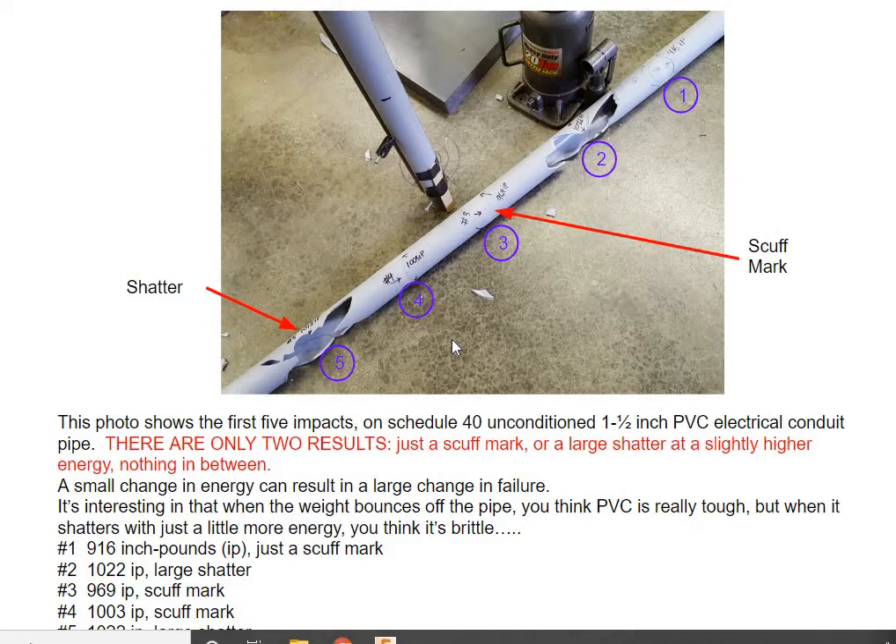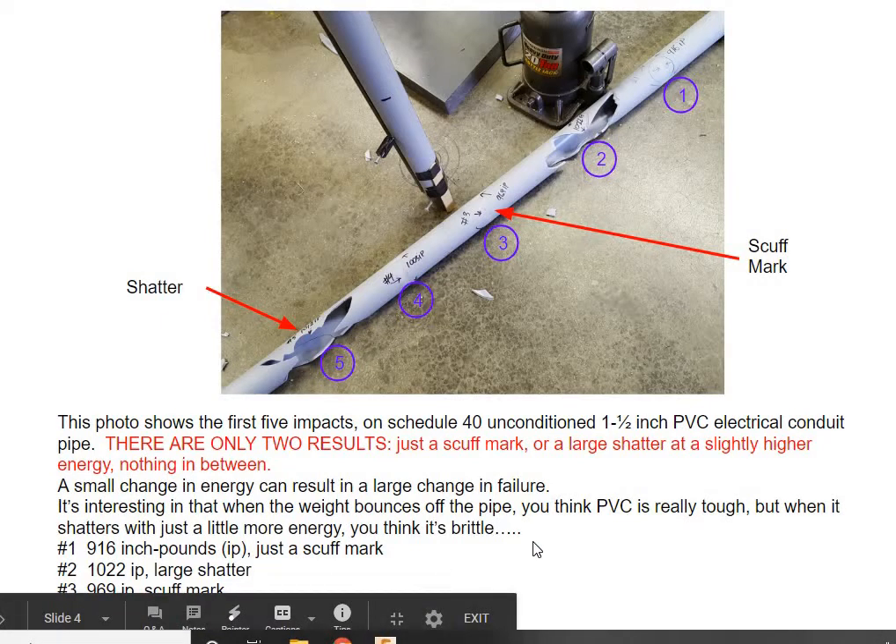There's another video on YouTube — I'll put that link in the description — where you can see how these impact. The interesting thing is there are basically two distinct results: either the weight bounces off the PVC with maybe a scuff mark but no real damage, or with just a little bit higher energy, it whacks it and it shatters, like you can see in the picture. You have to do enough tests to be pretty certain where that change occurs. It's a very distinct change — not a little bit of damage and then a little more, but either very little damage or a big, brittle-like shatter. Up around 1,000 inch-pounds is where this happens for Schedule 40 PVC.